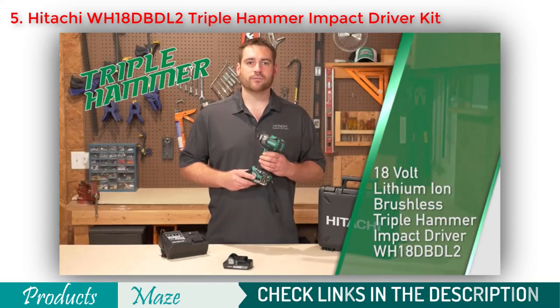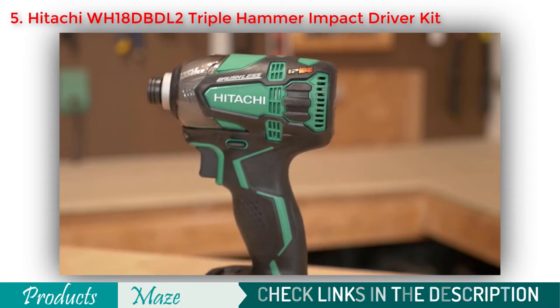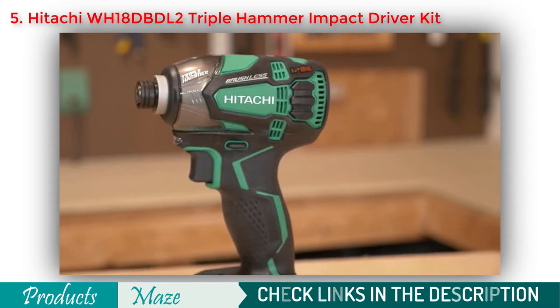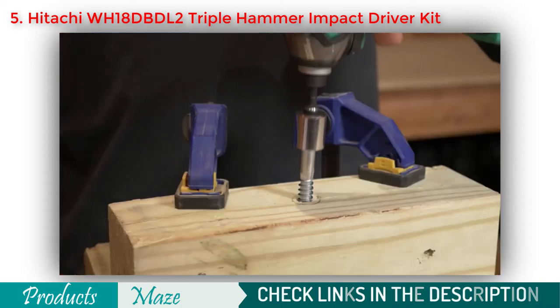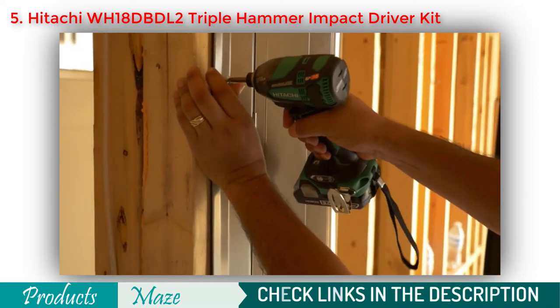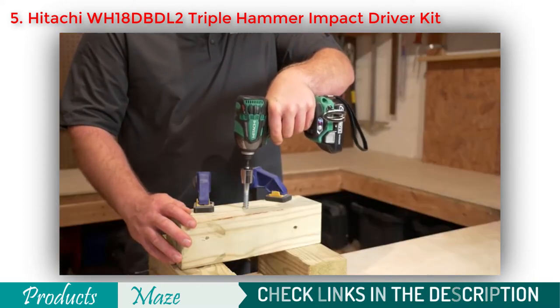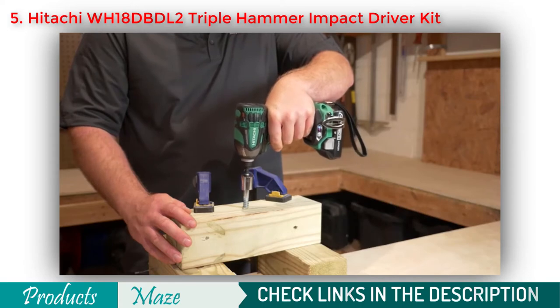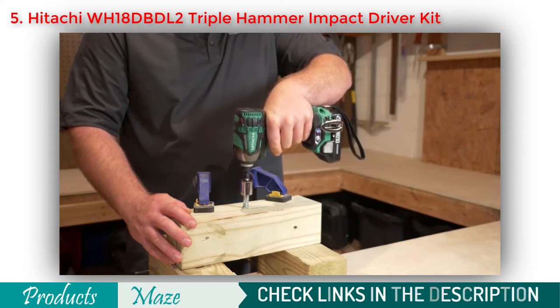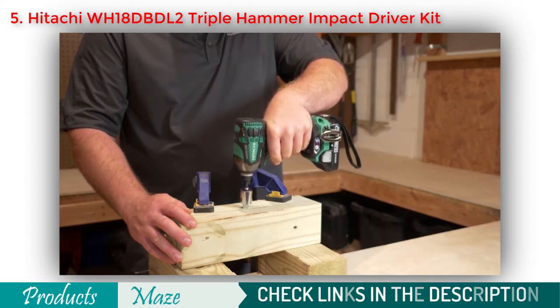This is Hitachi's 18-volt lithium ion brushless triple hammer impact driver model WH18DBDL2. Any professional is sure to notice the remarkable speed, power, and overall comfort the first time they use it. The triple hammer technology increases driving speed, beats per minute, and torque all while decreasing vibration, achieving an astonishing 1832 inch-pounds of torque and 4000 maximum beats per minute.